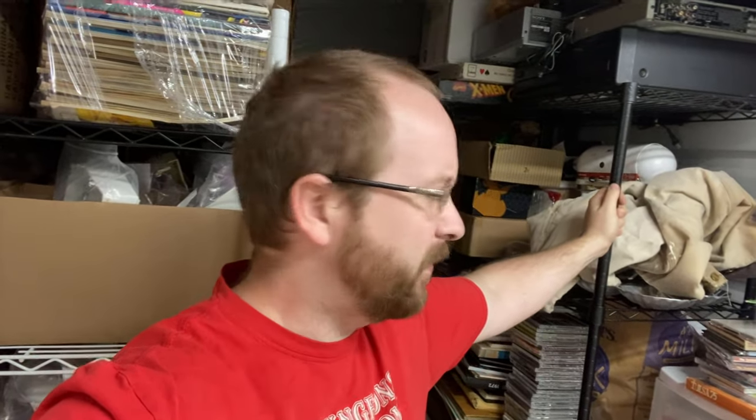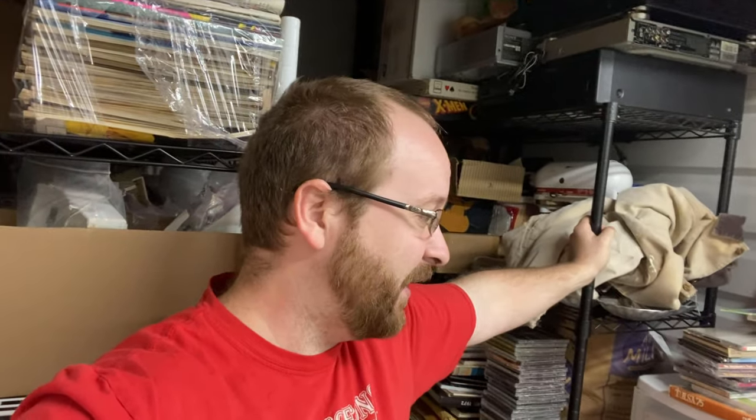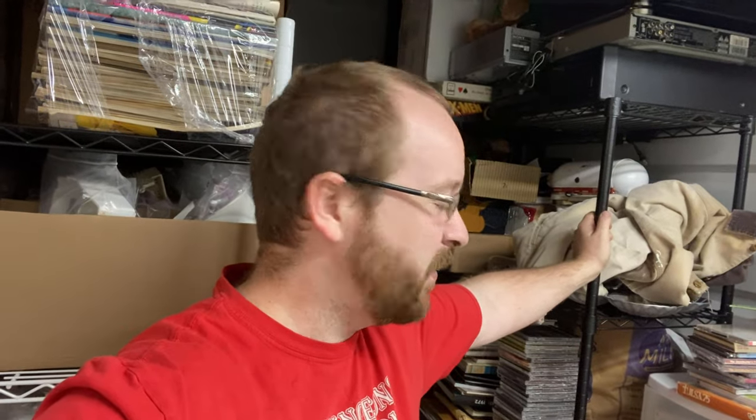Hello everybody, welcome back to the channel. My name is Josh and I sell stuff on eBay. Today is Friday and we've got around 25 orders going out. I filmed a video yesterday about a trailer load of books — the more I sorted through it after the video, the better it got. Found 170 VHS, believe it or not. If you want to see that video, look back on my channel. Anyways, you guys are here to see what sold today.